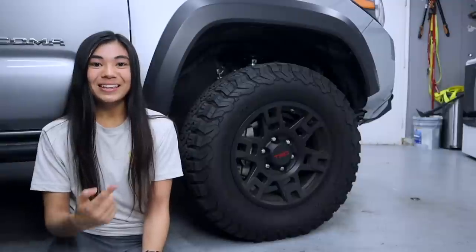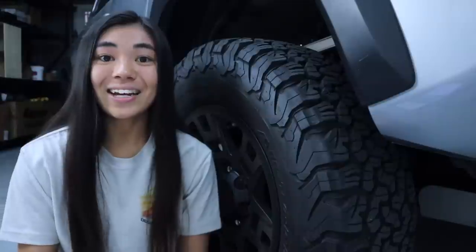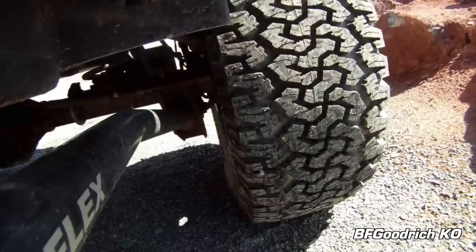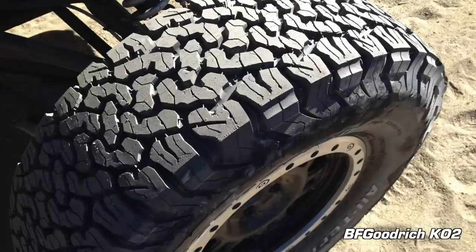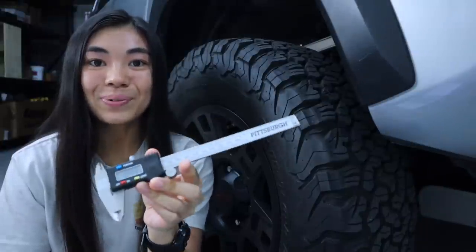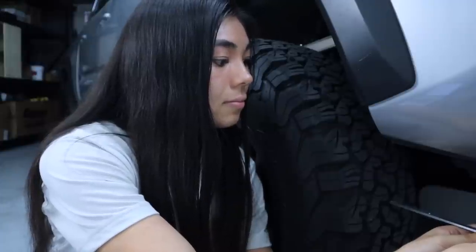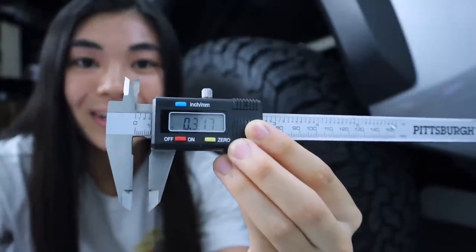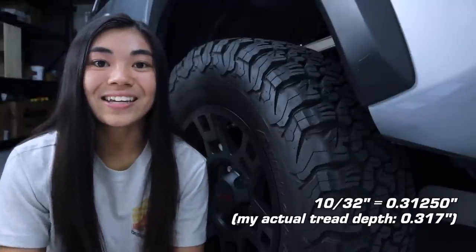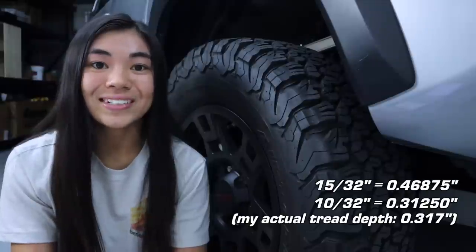Now let's take a closer look at these tires. The tread pattern on the KO2 is actually really similar to its predecessor, the BFGoodrich KO, though they've made a lot of improvements while keeping some of the engineering and styling. I measured the tread depth with calipers and got about 0.31 inches — that's about 10/32nds of an inch of tread left after 30,000 miles. They start out at 15/32nds of an inch, so I've used up roughly half the life, which is pretty good given they're only advertised to go up to 50,000 miles.